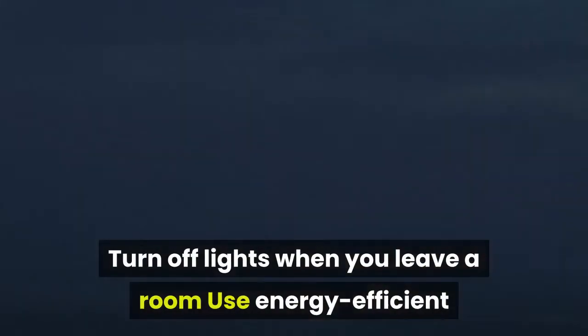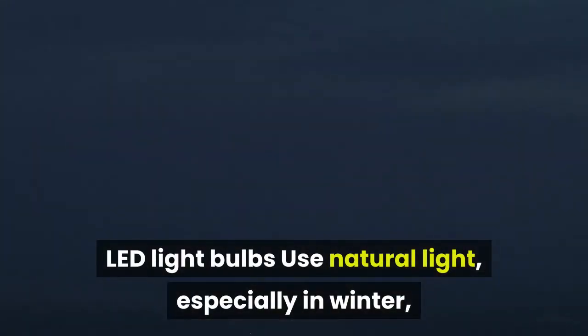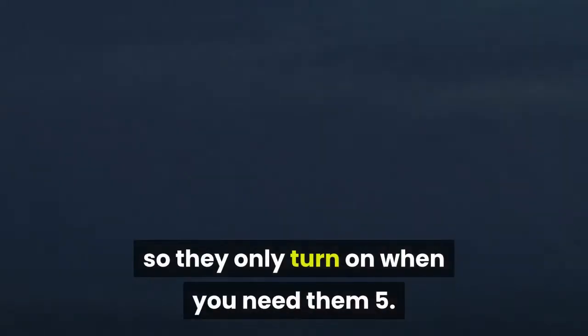Reduce electricity usage from your lights with these tips: turn off lights when you leave a room, use energy-efficient LED light bulbs, use natural light especially in winter, choose LED holiday lights and put them on timers, and install motion detectors on outdoor security lights so they only turn on when needed.